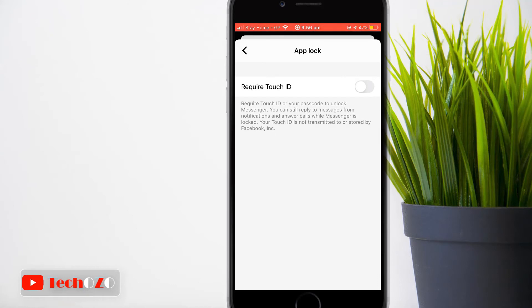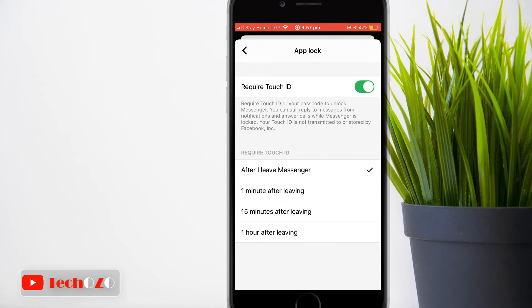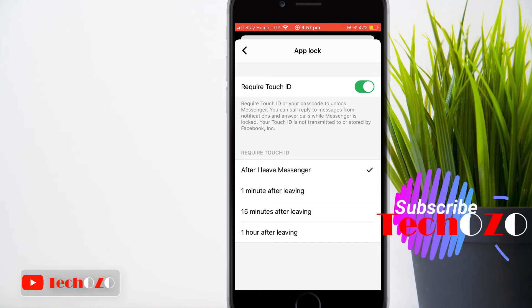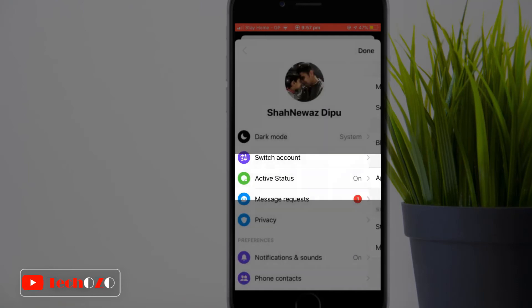Tap 'Require Face ID' or 'Require Touch ID' to turn it on or off. Then select when to lock Messenger after leaving the app. Messenger provides a few options: immediately when you leave, or after one minute up to one hour.